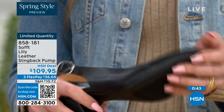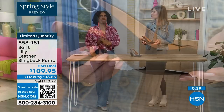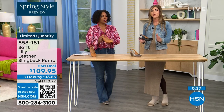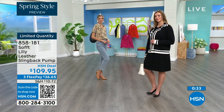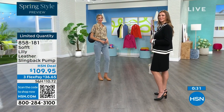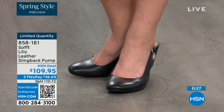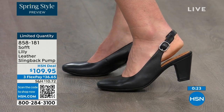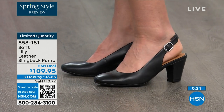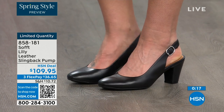With heels, especially dressier heels, they have zero traction. In some restaurants you go to the restroom and the floor is so slick — I feel like they've oiled it up sometimes. So we still have the traction on the bottom of these — you're going to appreciate that. 858-181 is the item number to get those home.